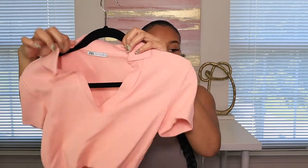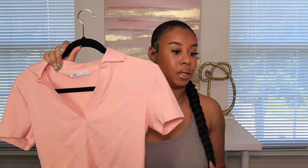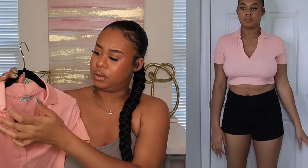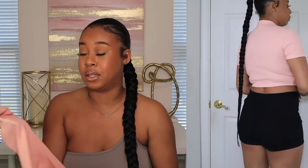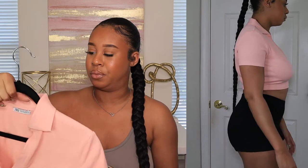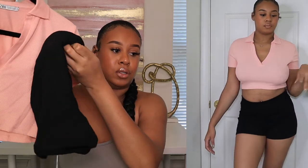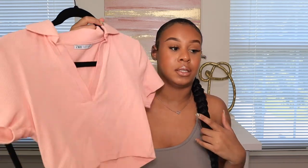I also got this crop top from Zara — it's a light pink crop top with collar shoulders, kind of a polo look to it. I was going to wear it the other day when I went out to eat but I have no shoes that match. I'd probably pair it with some high-waisted leggings or the shorts. I just haven't worn it yet because I don't know how to style it — it's a little different.